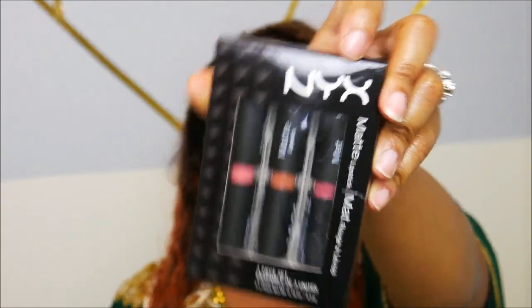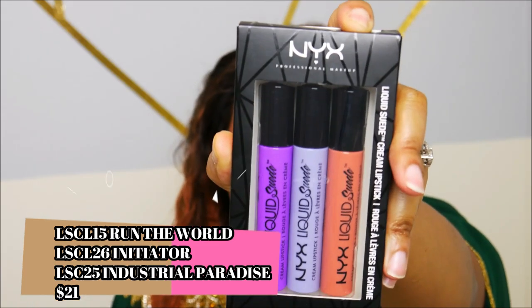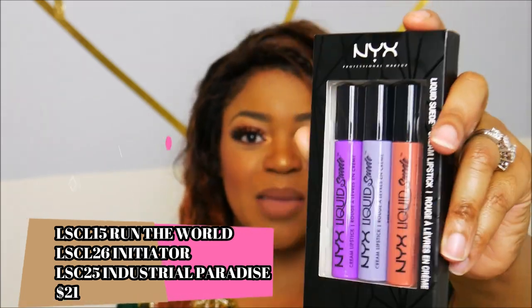The tones are ones you can do an ombre with a nice dark liner. Then I have another pack of three liquid suede cream lipsticks — some fun colors in there. I kind of wanted to keep all this to myself, but I was like, why not do a little small giveaway and let people know what's going on.